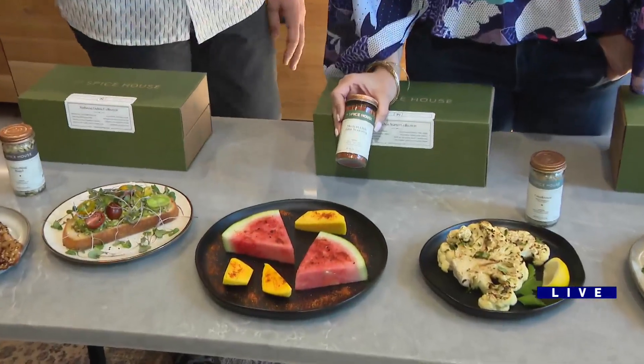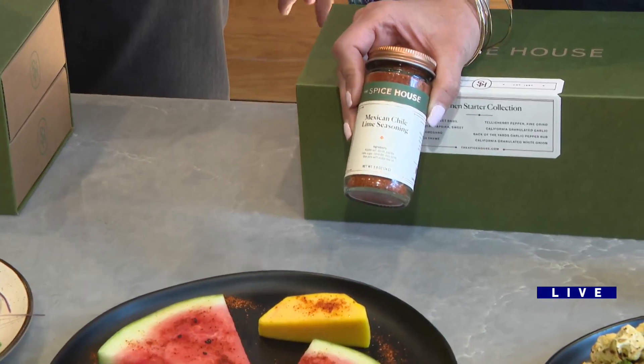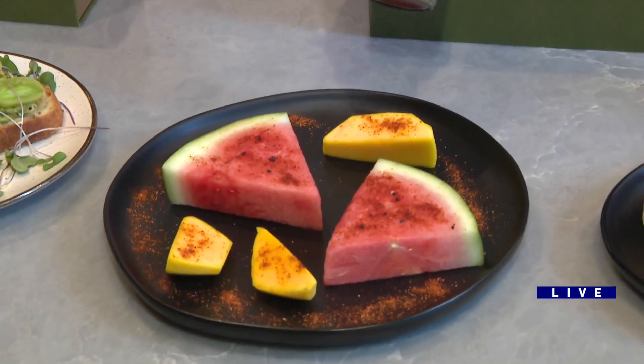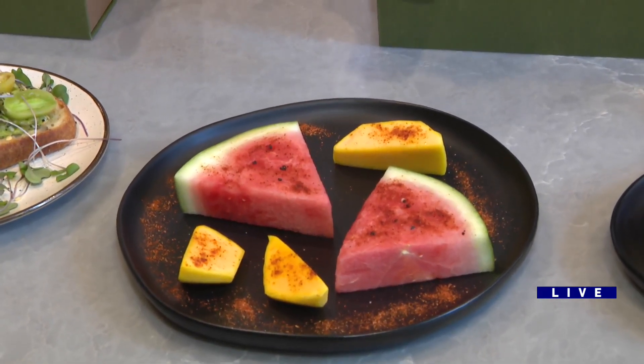How about this — Mexican chili lime. This one is great, as you can see, for fresh fruit. It's our version of tajín, so it's all about the nice powdered chilies and the brightness of the lime. What does this do to fruit? My Mexican friends swear by putting tajín on fruit.